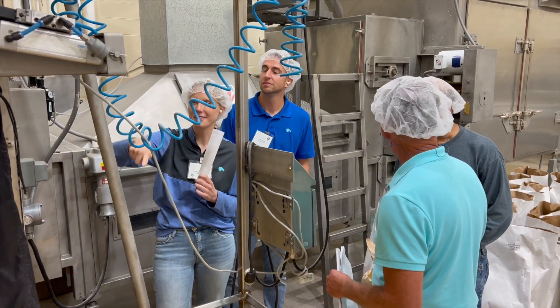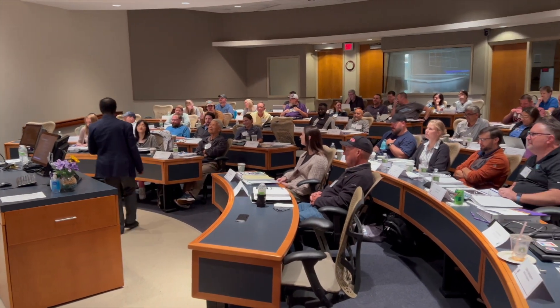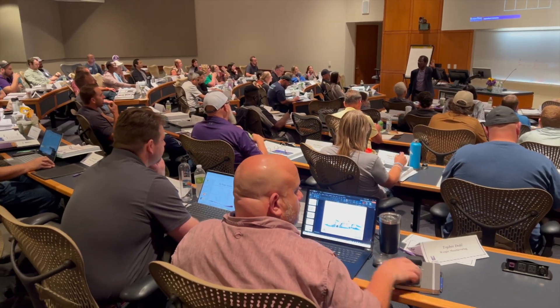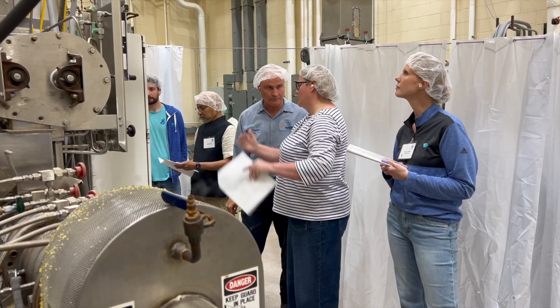Part of the course is the commercialization component, where we work with business strategy and commercial aspects of extrusion processing — and how in industry you can use these concepts to have a better integration with the company's vision and overall business plan.